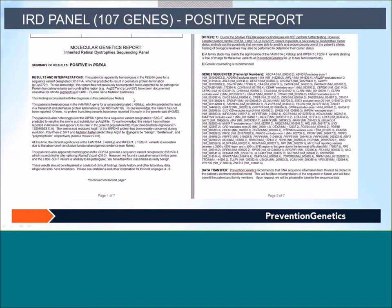We have some data for the 107-gene panel tested earlier for inherited retinal disorders. Here is one positive report: the patient is apparently homozygous for a variant in the PDE6A gene. The provider had ordered deletion-duplication testing, but since we found a positive variant, we did not reflex to that testing. We would recommend a parental study to find out whether the patient's parents are heterozygous carriers of this variant.